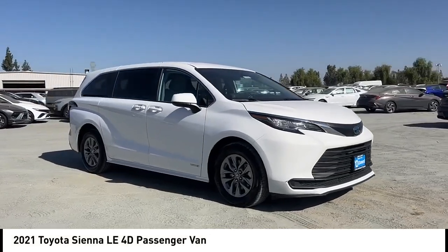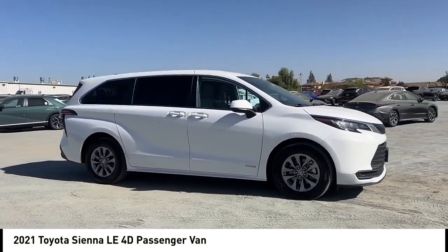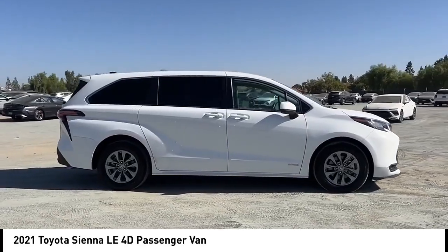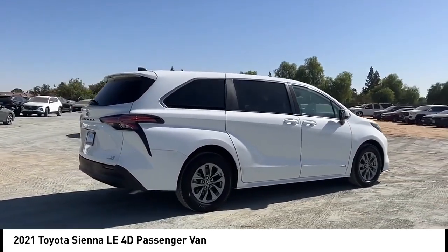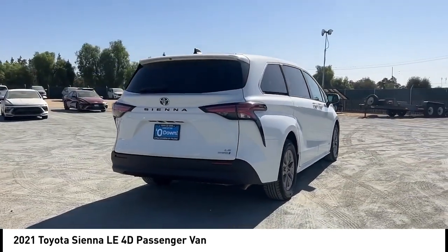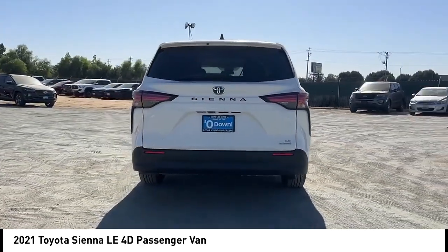Take a ride in the 2021 Sienna. Sienna offers excellent overall quality and long-term dependability, making it a hassle-free vehicle to drive day in and day out, while contributing to peace of mind on long road trips.